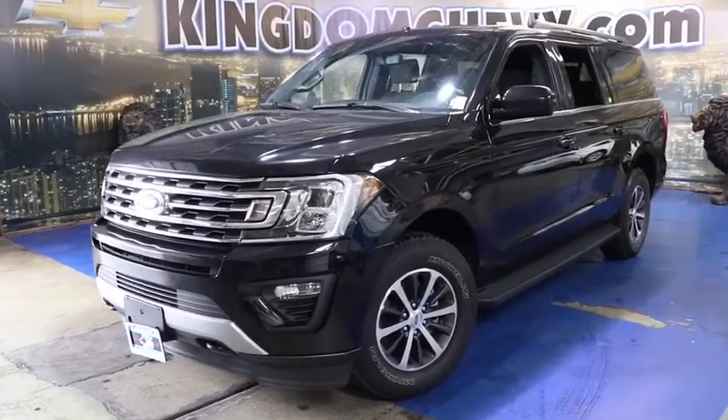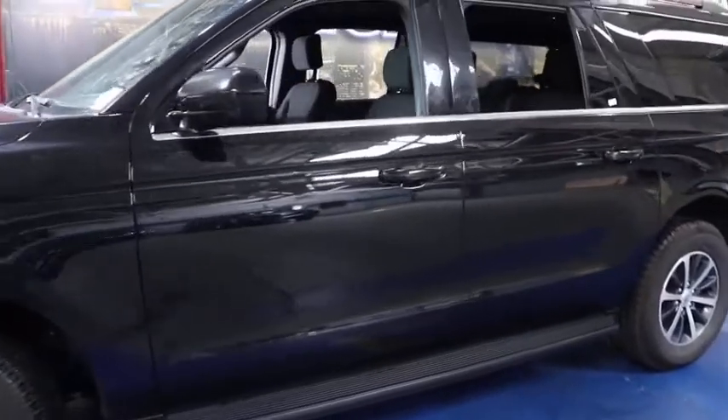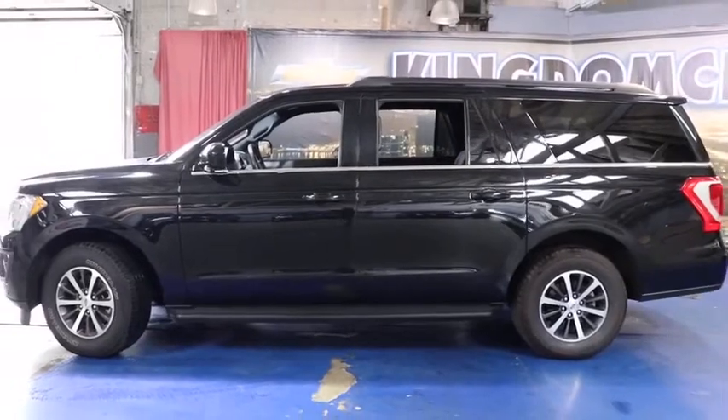Stop by and take a look at the 2019 Ford Expedition. Powerful, controlled, resourceful. Expedition. This vehicle has less than 55,000 miles.